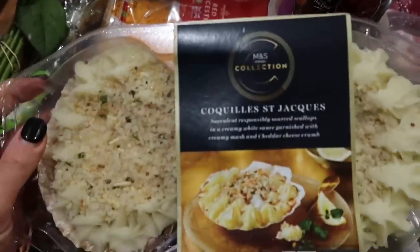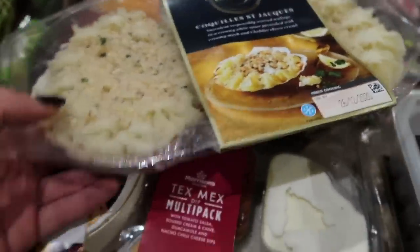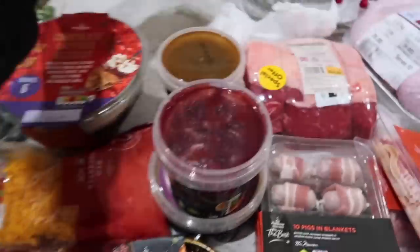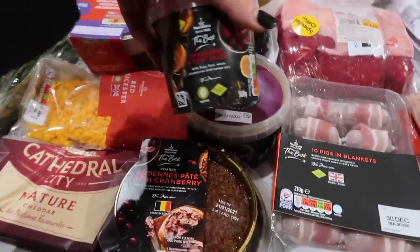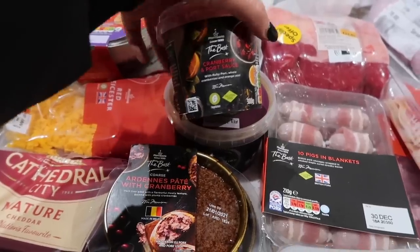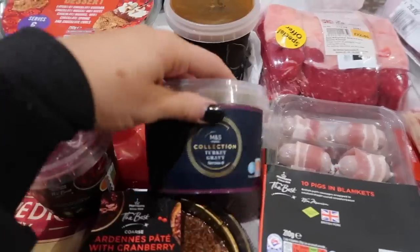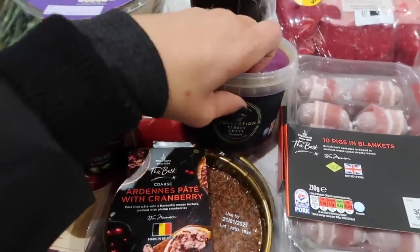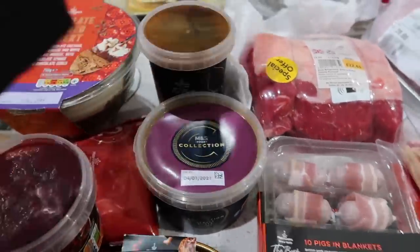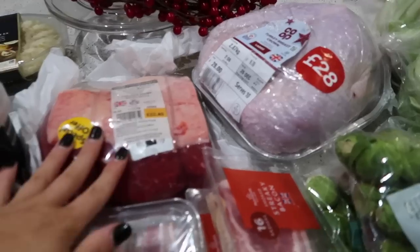For the second starter — which I got from M&S — I got cockles and scallops. We had these last year and they are delicious. My dad and brother love them. They weren't cheap but you know how it is. I also picked up cranberry and port sauce, plain cranberry sauce — I like the fresh ones — and some gravy. I do make my own gravy but got a turkey one and a beef one to add extra flavour.